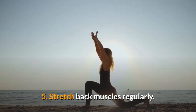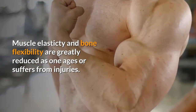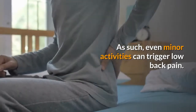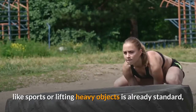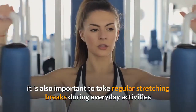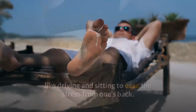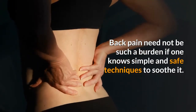Five: Stretch back muscles regularly. Muscle elasticity and bone flexibility are greatly reduced as one ages or suffers from injuries. As such, even minor activities can trigger low back pain. Although stretching before performing strenuous activities like sports or lifting heavy objects is already standard, it is also important to take regular stretching breaks during everyday activities like driving and sitting to ease the stress from one's back.